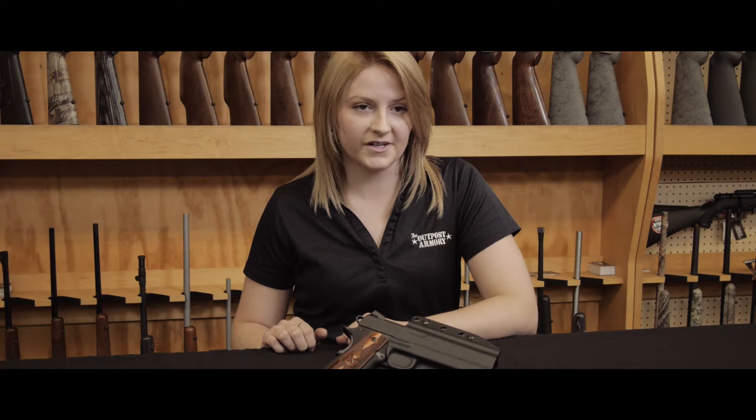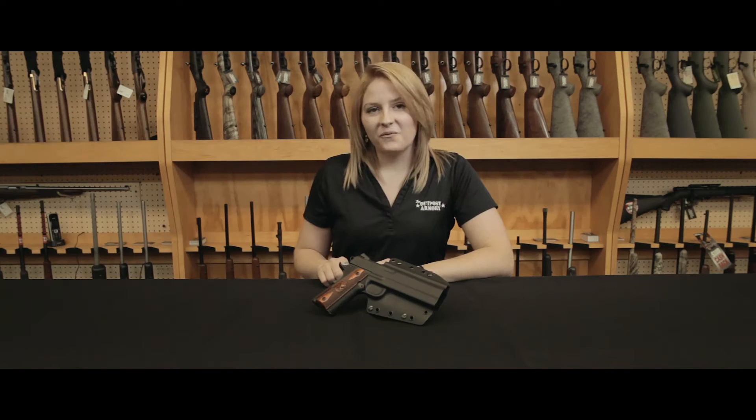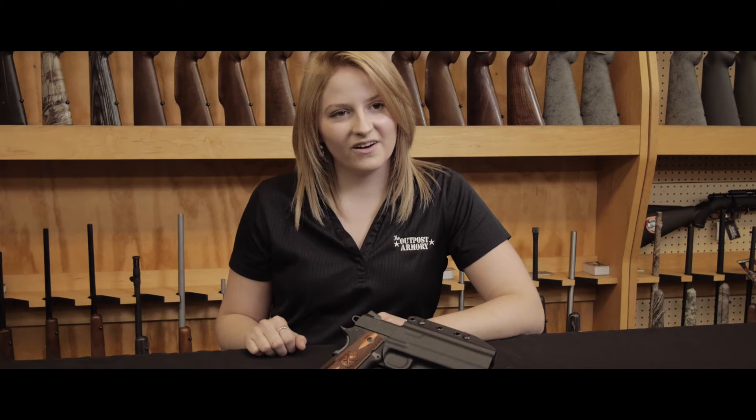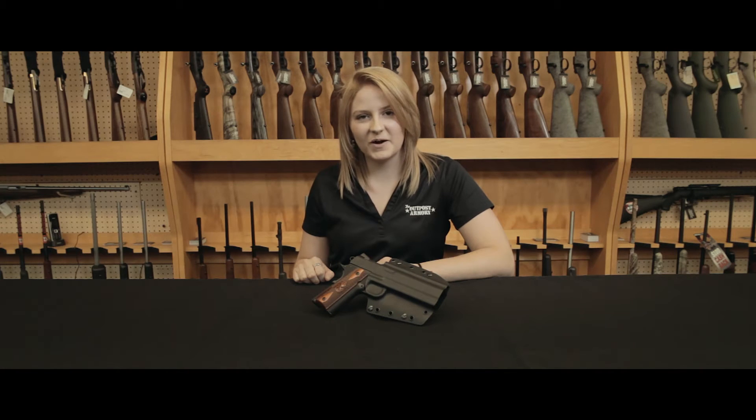Adapters are provided to make this holster into a concealed carry option. We have a selection of Corvus holsters starting at $70. Come try one on here at the Outpost Armory in Murfreesboro, Tennessee, or visit us online at theoutpostarmory.com.